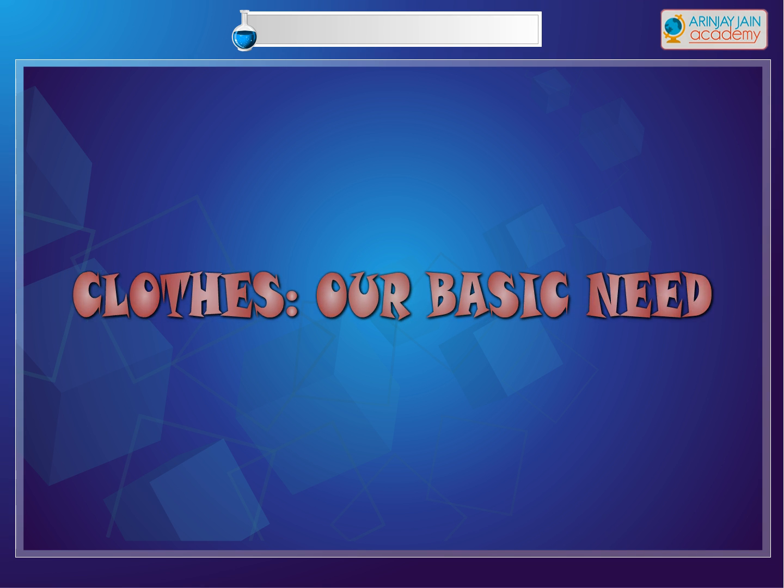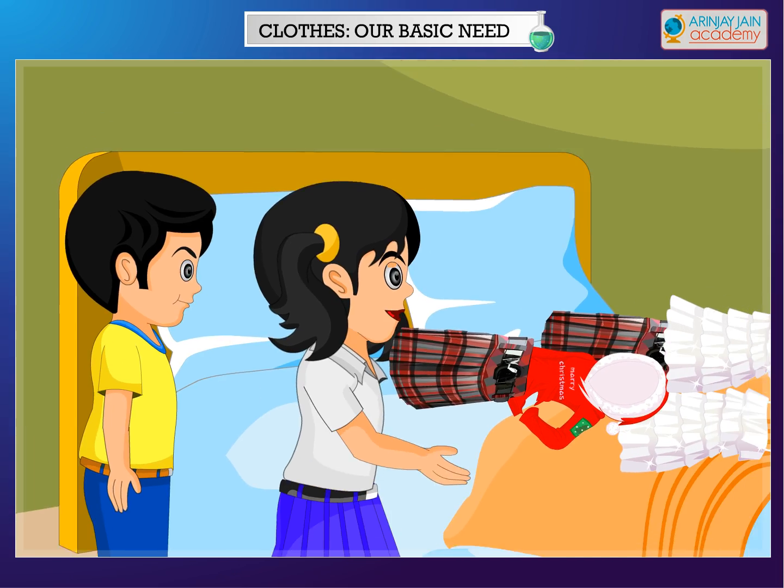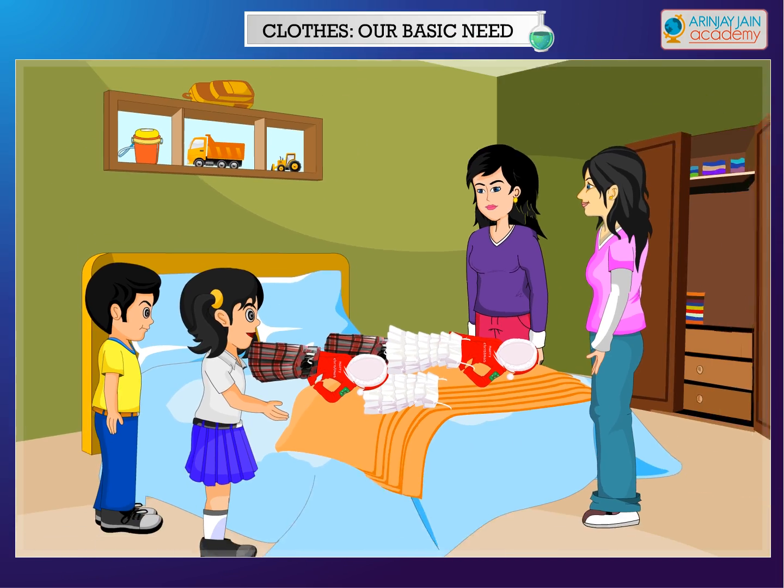Clothes are our basic need. Hey kids, see mama is arranging your clothes in your cupboard. Help her in arranging the clothes. So many different types of clothes.